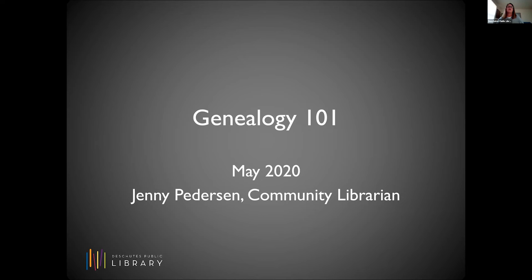Welcome to Deschutes Public Library's online programming. My name is Liz Goodrich. I'm a member of the community relations team, and today we are going to explore Genealogy 101 and the resources that you can access through the library to help you discover your own family tree.